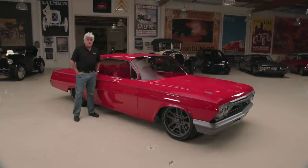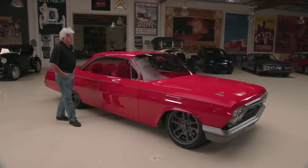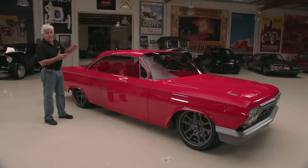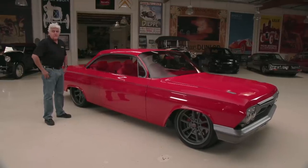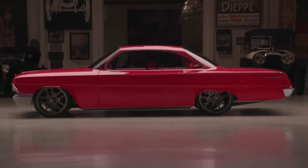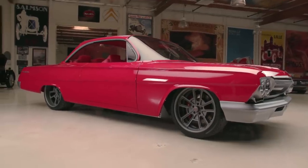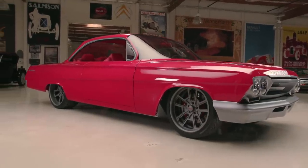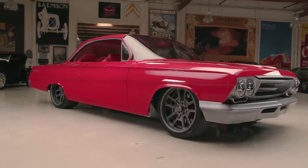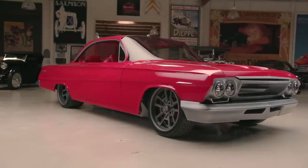Welcome to an episode of Jay Leno's Garage. The car we're featuring today is the 1962 Chevrolet Bel Air — this is the bubble top. I like these early 60s Chevys. People focus so much on the 55, 56, 57, and then they kind of jump to the later Camaros. I always thought these were a nice, clean, interesting design, especially the ones with the 409. This one has been extensively modified, but beautifully done.